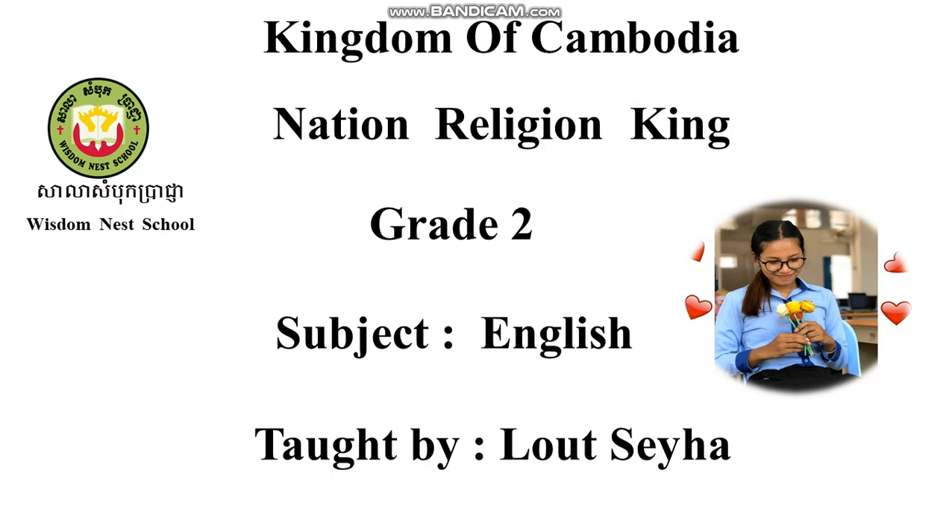Good morning students. Nice to see you again everyone. Today we continue our lesson. Today we study about the text. Before we start, I want you to see my objective first. Are you ready to study with me?